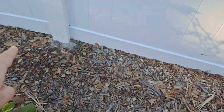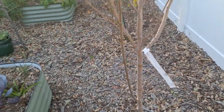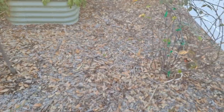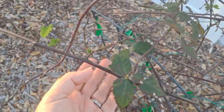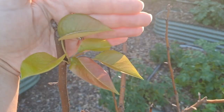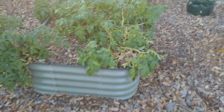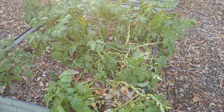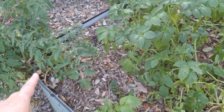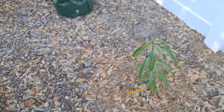Along this fence I had ginger, so we'll see if it comes back up. This is a Dorsett Golden apple. This is a thornless blackberry — the ones in the front are doing much better. This is the Florida Home pear. These are all potatoes — it's super dry, I'm going to come out and water this. We have tomatoes.